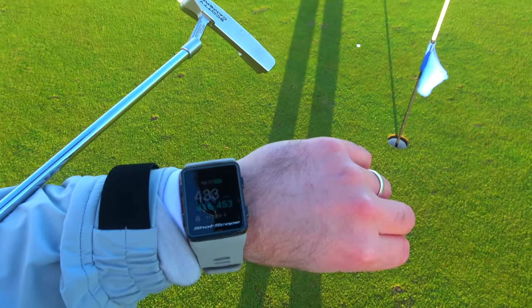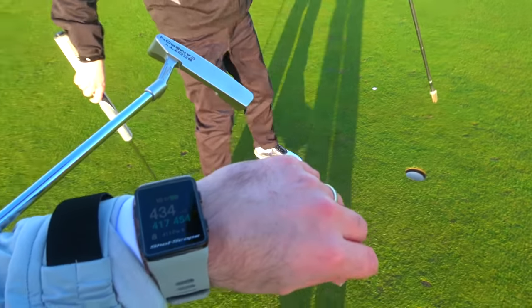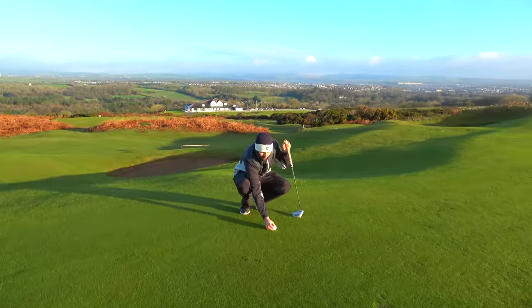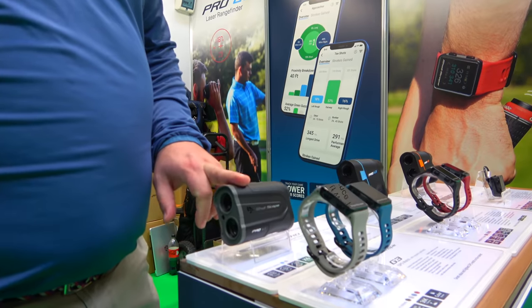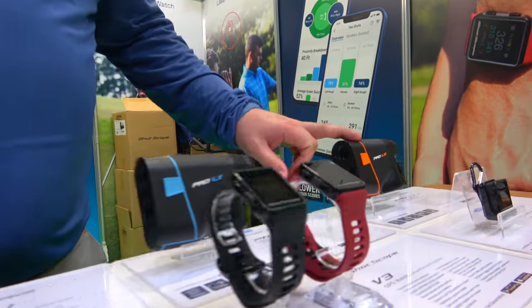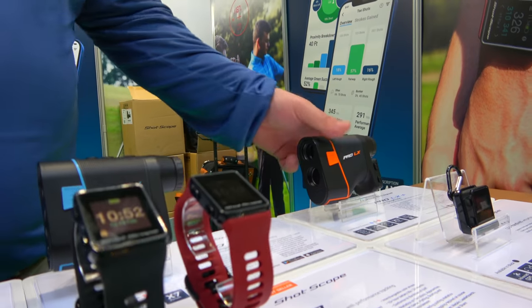For me and for the channel I was looking for a product that we could work with our course vlogs. I was trying to give a few more statistics when we're going around the golf course - not necessarily stats that are overpowering to the individual watching, but more just little percentages of what our chances are of holing that putt, or what the percentage of a certain golfer would be from a certain position. To use those stats alongside ShotScope I think is going to add to the production of what we're doing with our course vlogs.